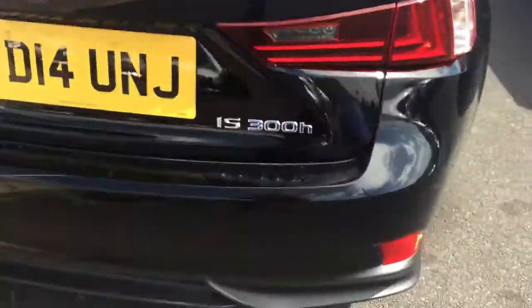I'll just show you inside the boot. So you can see the sizing in the boot is quite spacious.